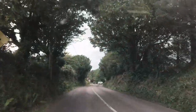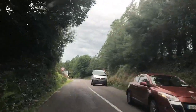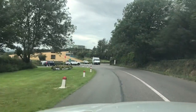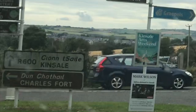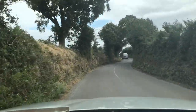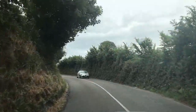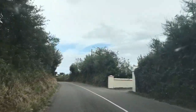Here we are approaching Kinsale on the Cork Road. Just about a kilometre outside Kinsale there's a junction — you can see the Kinsale sign there. Coming down to the junction, there's a signpost indicating Charles Fort. We're going to go left here, and just a little bit up this road we'll find the Rugby Club car park where the park and ride is for the event — it's going to be on our left, just off the main road.